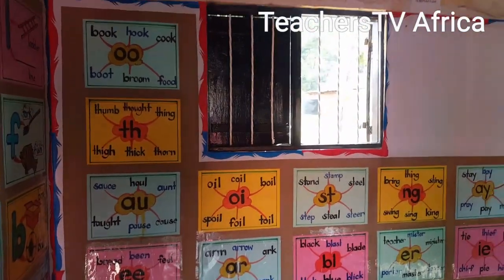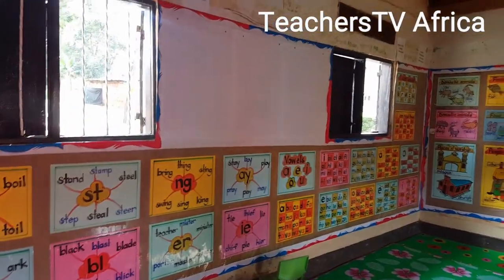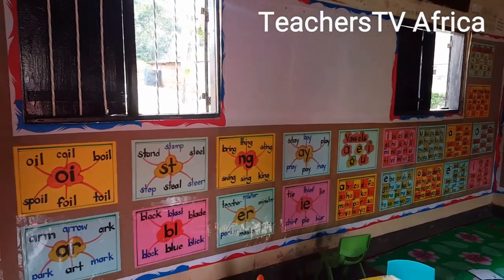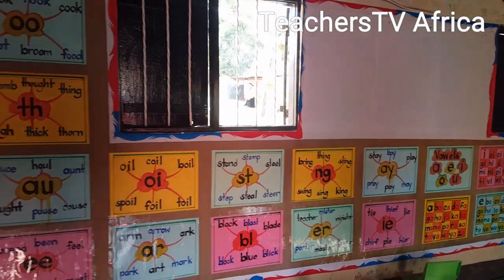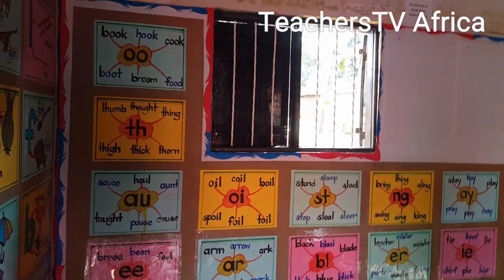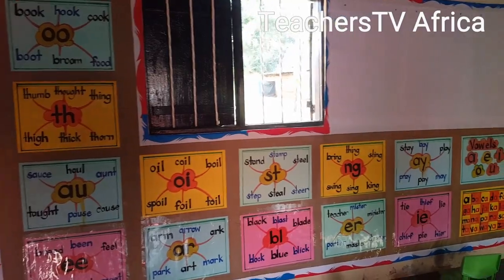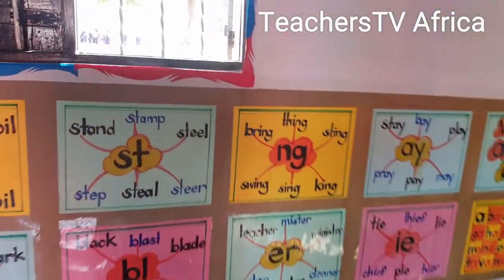We are at St. Henry's Mienga, and this is a class of a teacher in the area of reading implementation campus approach. Look at the way how she has designed her classroom.